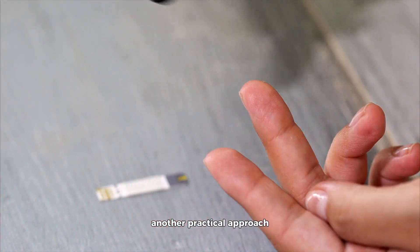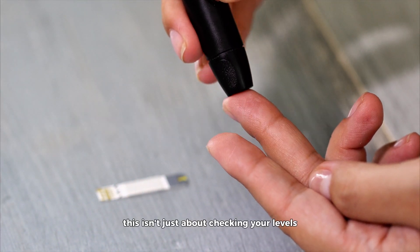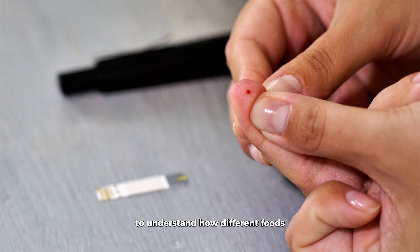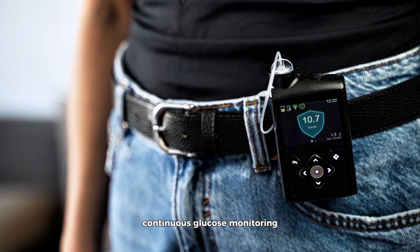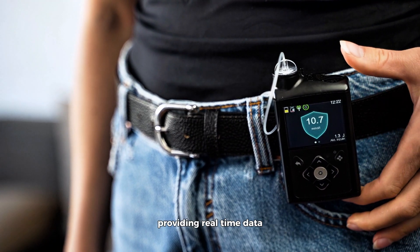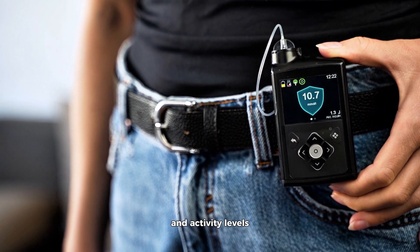Another practical approach is to monitor your blood glucose levels closely. This isn't just about checking your levels when you think they might be high, but consistently keeping track to understand how different foods and activities impact your blood sugar. Continuous glucose monitoring, or CGM devices, are particularly useful for this, providing real-time data that can inform your dietary choices and activity levels.